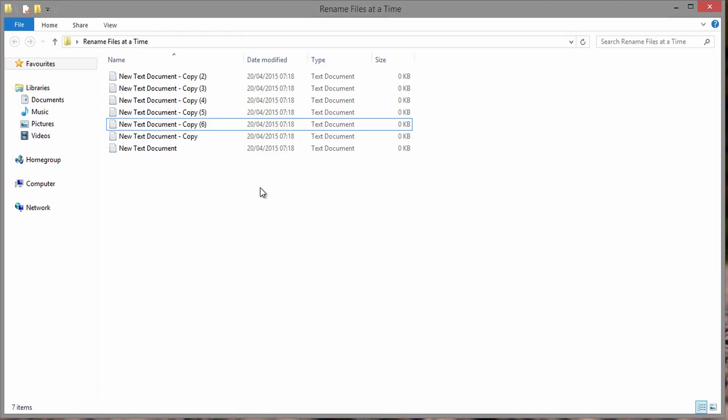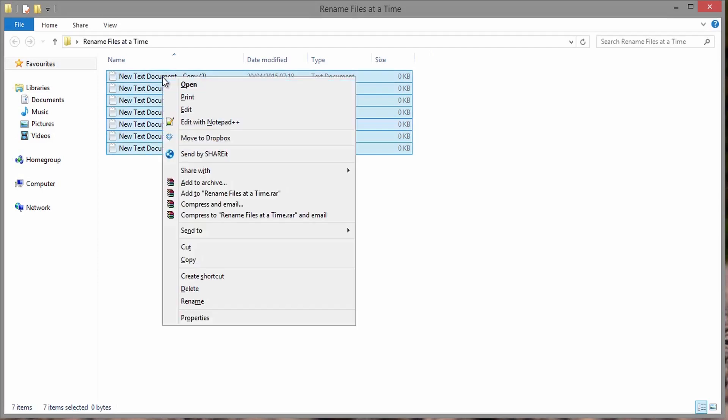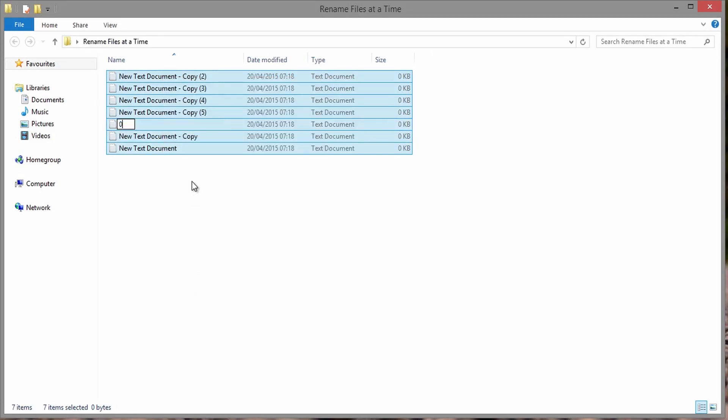Twelfth one: renaming multiple files at a time. To rename multiple files in Windows, select the files you want to rename, press the F2 key, rename the first file and press Enter. All your files will be renamed and a number will be added to the end of the name.